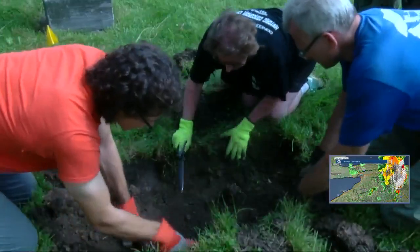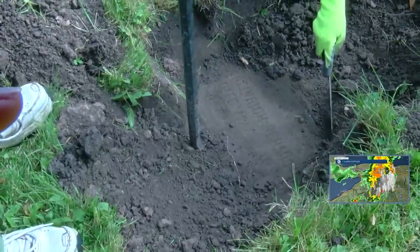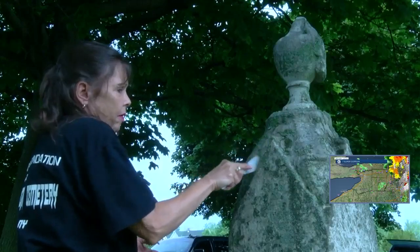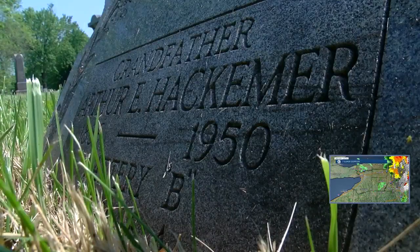Many of these stones have been buried for decades now. The volunteers spend hours locating them and carefully bringing them back. That's quite an experience, and we just acknowledge and honor their existence.